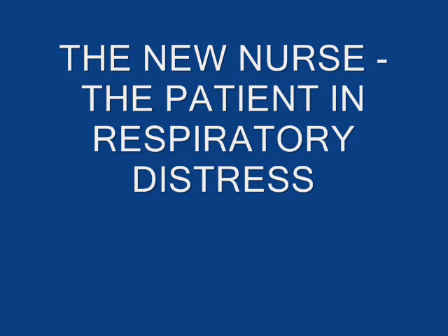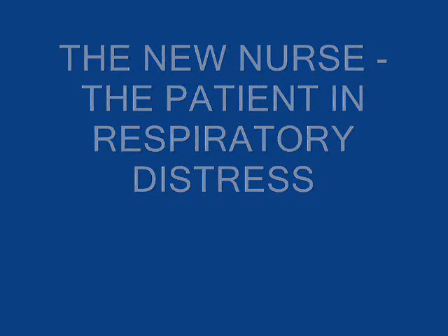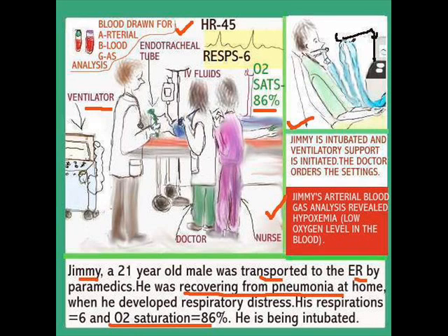Hi everyone, we're back and today the topic for discussion is the patient in respiratory distress. Here is Jim, a 21-year-old who was transported to the emergency room by paramedics. He was recovering from pneumonia at home when he developed respiratory distress. His respirations are now 6, O2 saturation 86%, and he has to be intubated.